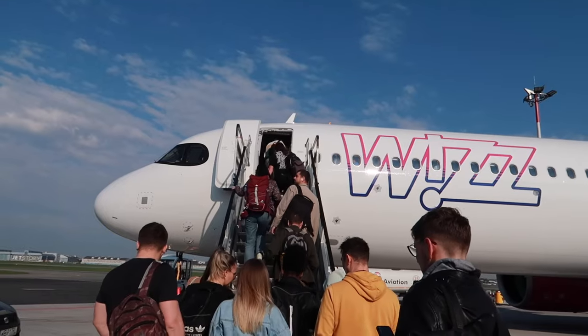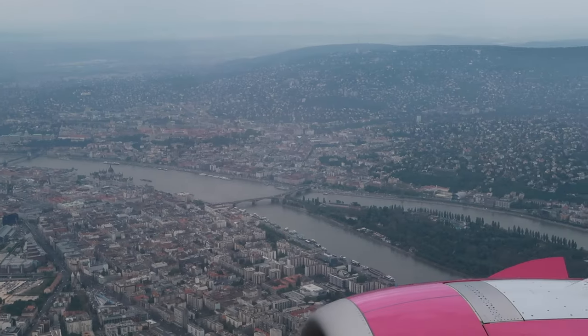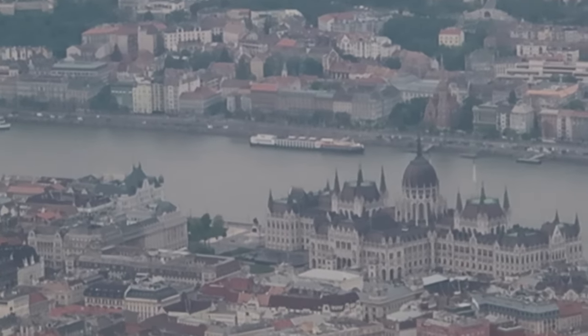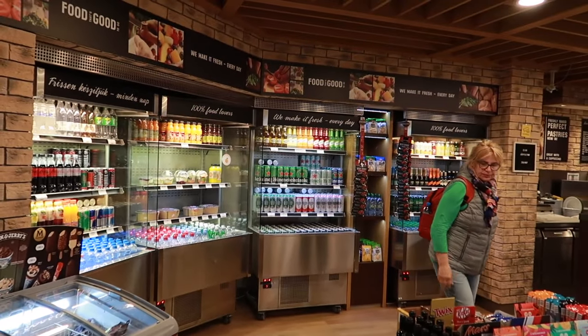Here we go! We just landed in Budapest and that was such a quick flight from Warsaw. It actually only took one hour, which is surprising, and the plane we flew was WizzAir and I thought it was going to be crappy but it was actually really good, so I'm so far pretty impressed. Now we're going to take the shuttle bus into town.